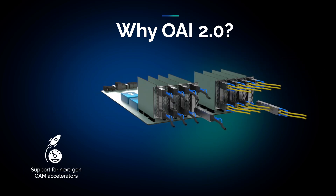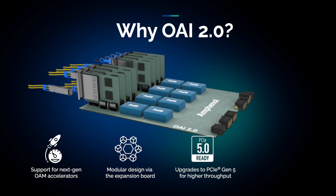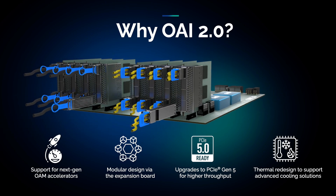Supporting next-gen OAM accelerators, modular design via expansion board, increased performance with an upgrade to PCIe Gen 5, and redesigned thermal solutions to support liquid cooling and improved airflow.